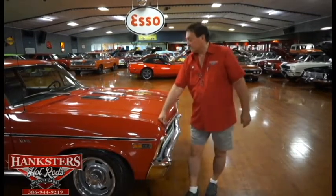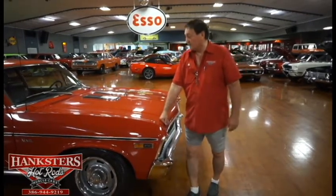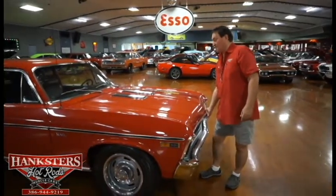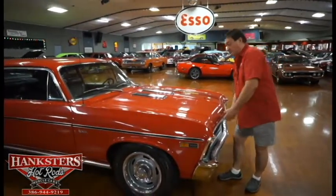Hi, we're in South Daytona Beach, Florida at Hankster's 69 Nova. Probably the best color in the whole world you could ever have — bright red. It is an SS car.